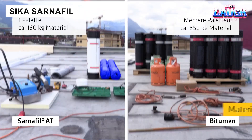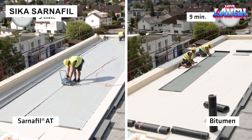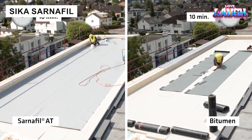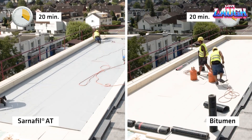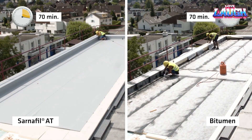Sarnafil is a premium flat-roof waterproofing solution made with thermoplastic polyolefin membranes. Known for reliability, durability, and resistance to hail, it comes with warranties up to 10 years.